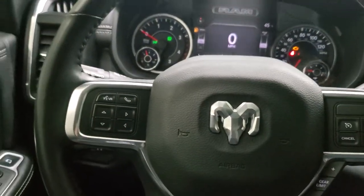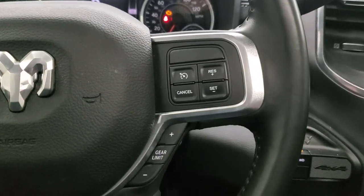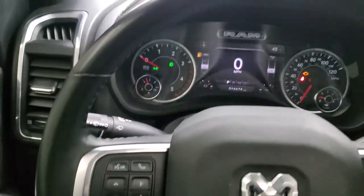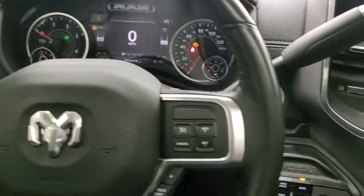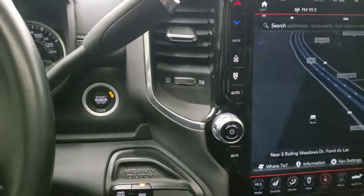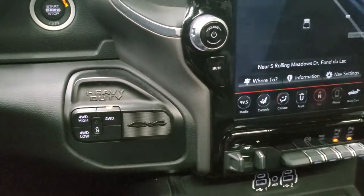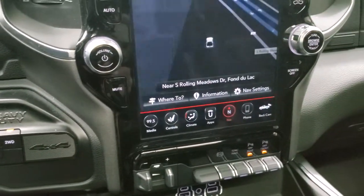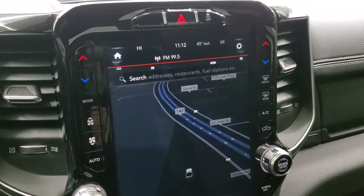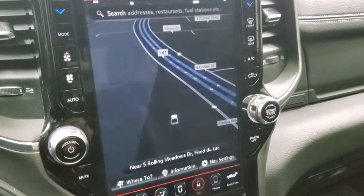It comes with the heated leather-wrapped steering wheel. Cruise controls, gear selector on the right, Bluetooth and information center controls on the left — steering wheel is in excellent shape. It does still have the 6-speed automatic transmission; this one has the 68 RFE transmission in it. Push button 4-wheel drive. This one comes with the Uconnect 4C radio with the 12-inch screen. Stability control up there, and you can see it does have the factory navigation system on it.